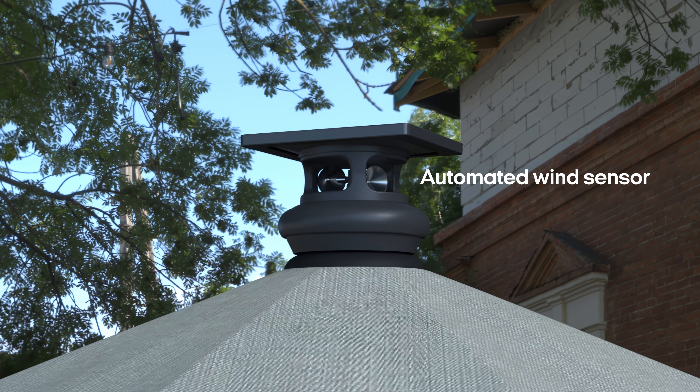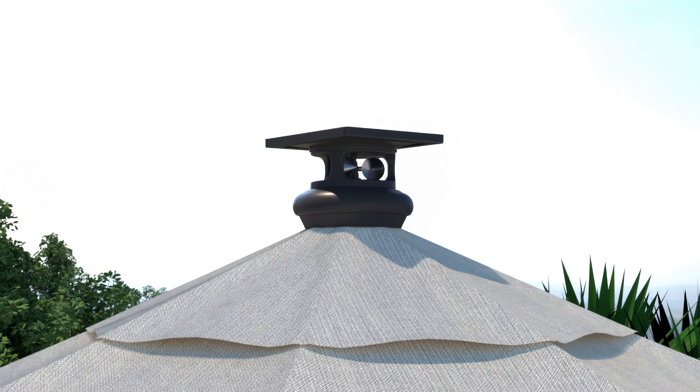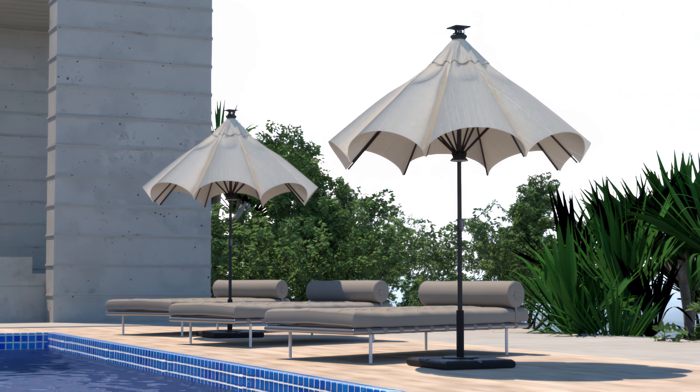An automated wind sensor swiftly responds to strong winds, automatically closing the umbrella to prevent any potential harm.